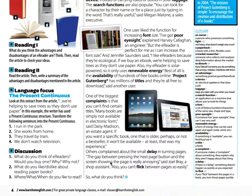Others complained about the small delay in turning pages. 'The gap between pressing the next page button and the screen showing the page is really annoying,' said Joelle Bray. Also, you can't flick between pages so easily.